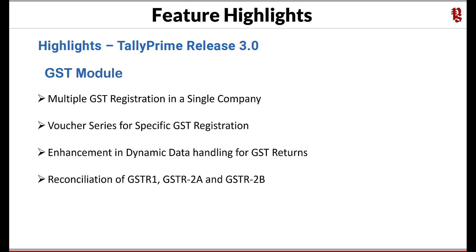Reconciliation of GSTR1, GSTR2A, and GSTR2B — though we had reconciliation of GSTR2 in earlier releases, the overall user experience was not great. With this release, an enhanced and simple interface to reconcile GSTR2, GSTR2A, and GSTR2B by importing the JSON file from your GST portal has been provided. This will immensely help you manage your input credit eligibility and claim, which is the lifeline of your working capital.